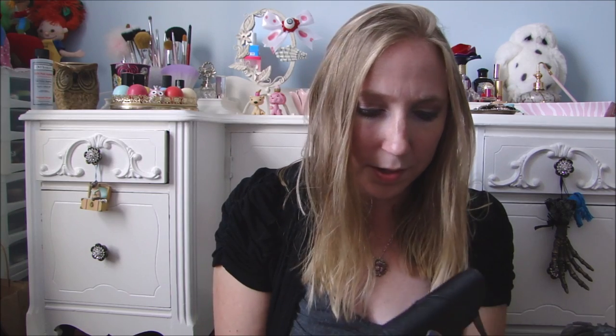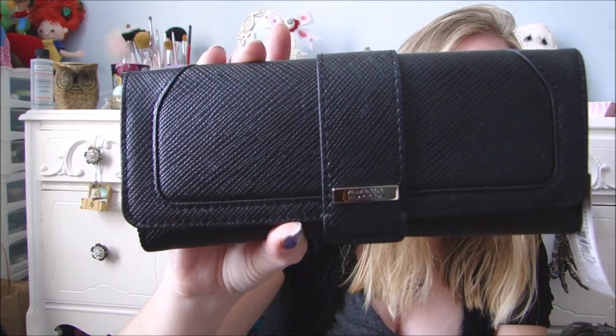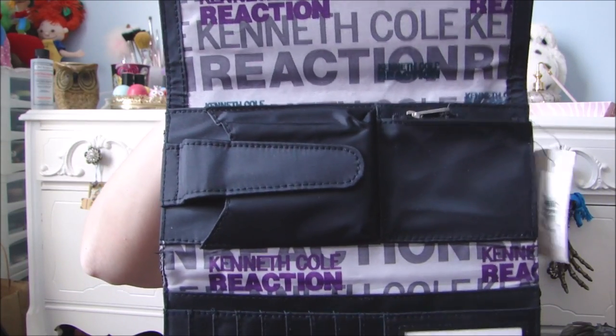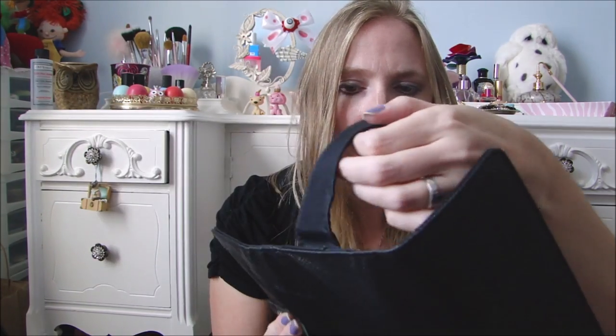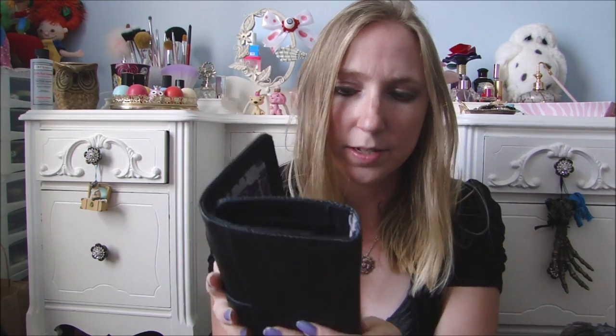She found me a Kenneth Cole wallet, and this still has the tags as well. It's just a black long wallet. The inside has kind of a signature logo print, and this part here is like a place to put your phone, though it looks a little small. But the whole thing is magnetic, which is pretty cool.